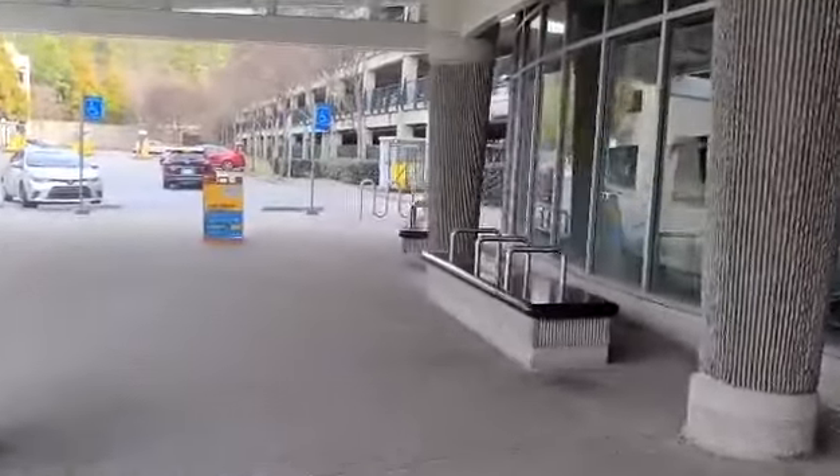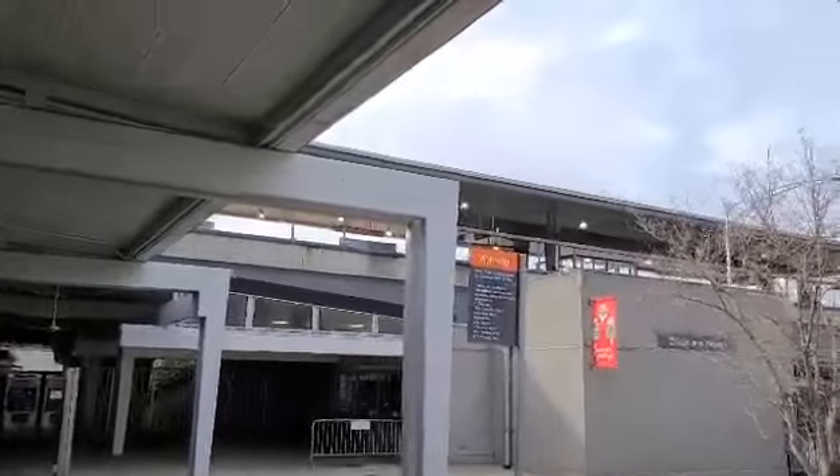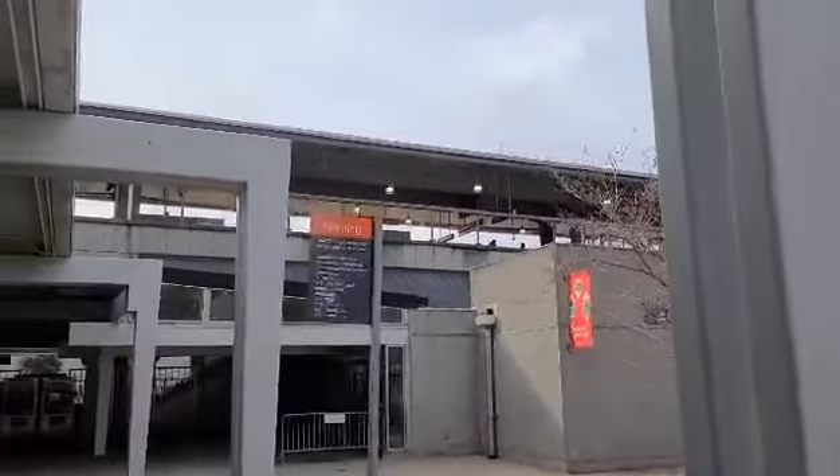This is where we meet the folks that come into the MARTA station. And up there is where the train comes in up at the tippy top — there's just no train here at the moment.